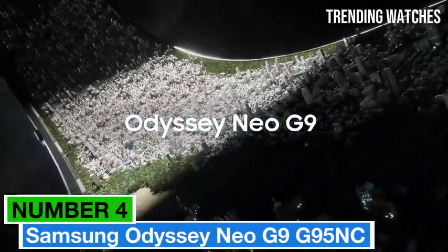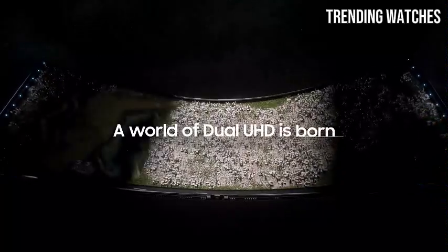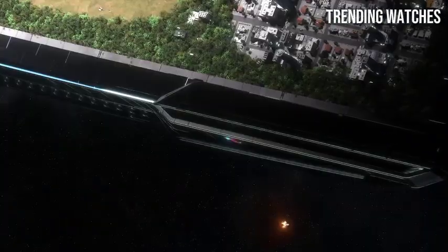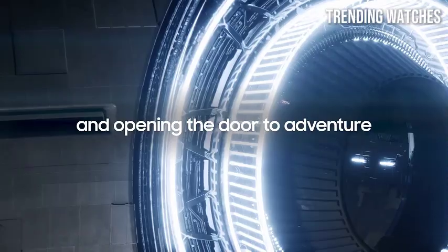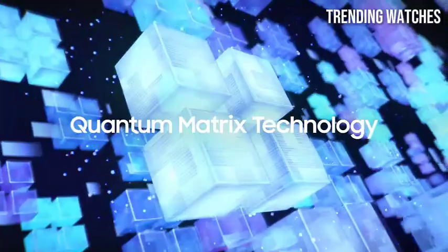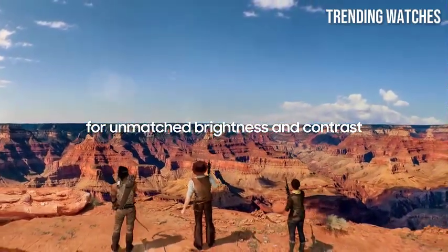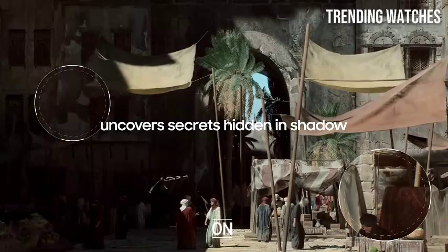Number 4: Samsung Odyssey NEO G9 G95NC is a game changer in the world of gaming monitors. With its expansive 49-inch curved display and a resolution of 5120x1440, this monitor immerses you in a breathtaking visual experience that's hard to beat. One of the standout features is its quantum mini-LED technology, which provides exceptional contrast and brightness, with a peak brightness of up to 2,000 nits, making HDR content pop with vibrant colors and deep blacks.